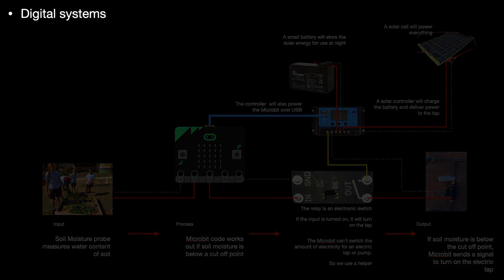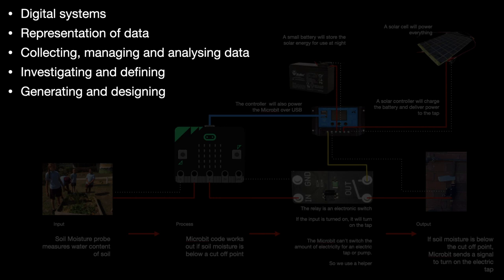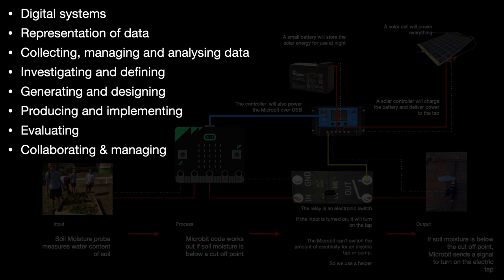The digital system developed in schools represents data by representing the moisture level as voltage. It's collected and analysed to get the cut-off point for dryness. An investigation of the behaviour of the micro:bit and the timing and duration of watering, dependent on soil and plant type, was carried out. We need to generate a suitable algorithm, design the code and the connectivity of the system. The production of a working model in the classroom can then be tested and deployed to the garden. It's evaluated by observing weekly, and then coming back to school to see gardens that were not dead — all done collaboratively with students from years 3 to 6 over a period of 18 months. That's not bad.